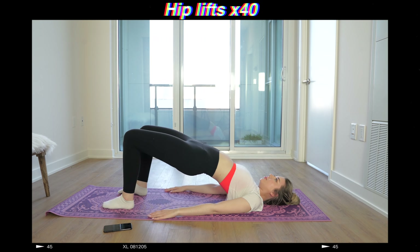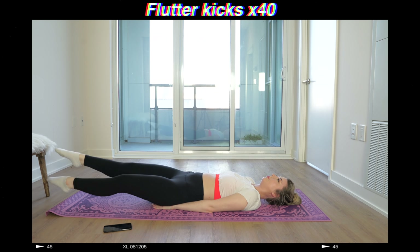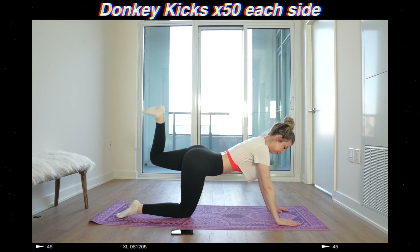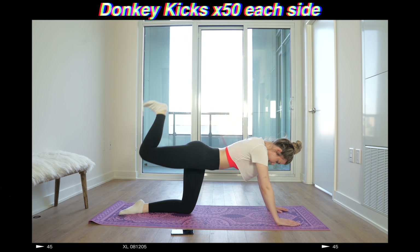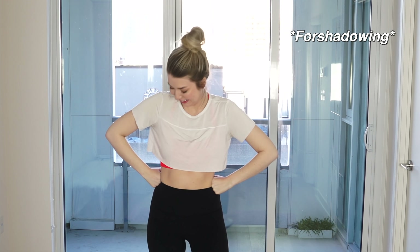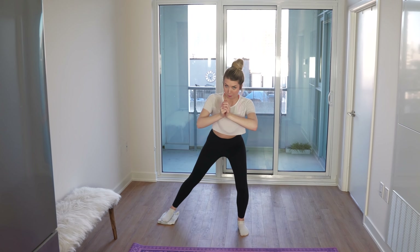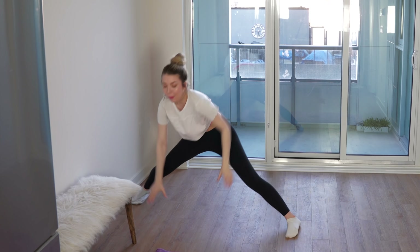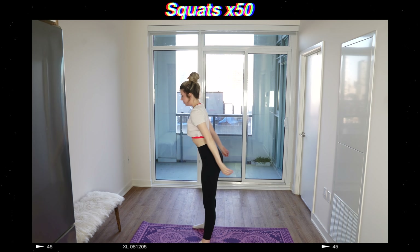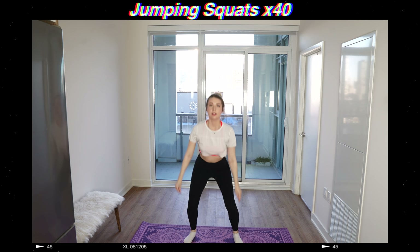Hip lifts target your butt — just make sure you're squeezing it together when your hips are in the air. Scissor kicks, flutter kicks, and bicycle kicks aren't very fun, but they get the job done. Donkey kicks are one of my favorites, they're really great for building a booty. And doggy hydrants build muscle that makes your hips look wider. I found this new workout on Instagram that I've never done before, but I decided to give up on that exercise and stick with what I know: squats. And then because I hate myself, I also decided to do jumping squats.